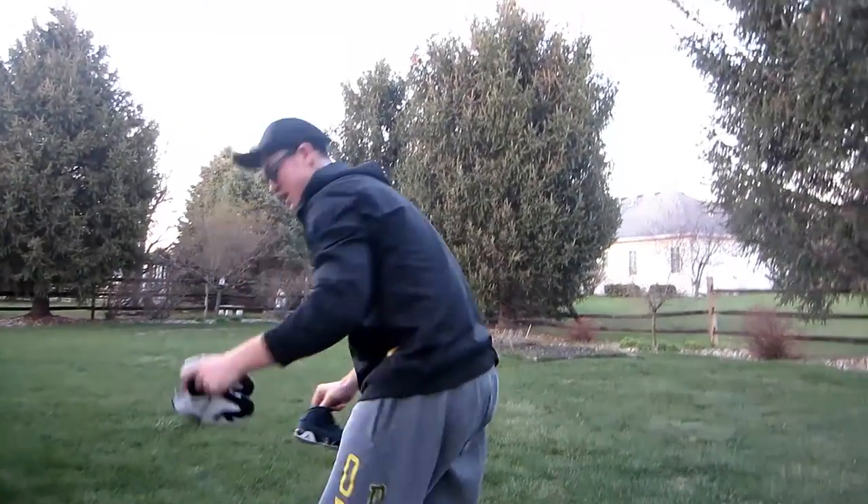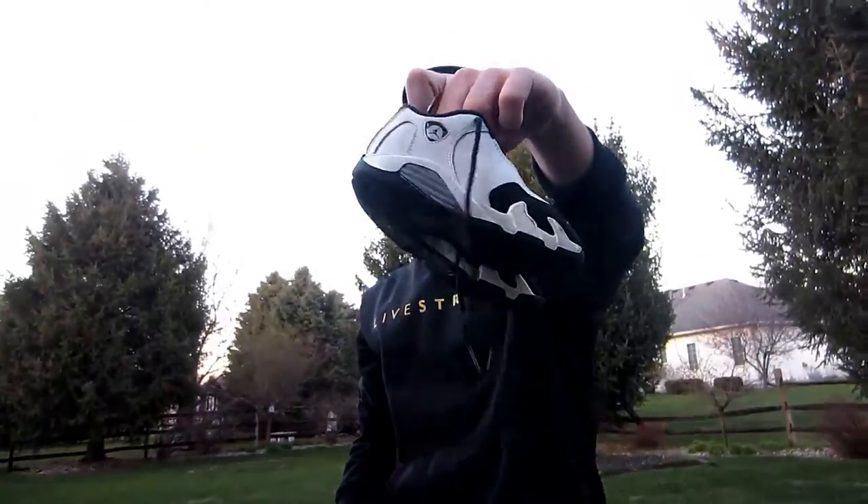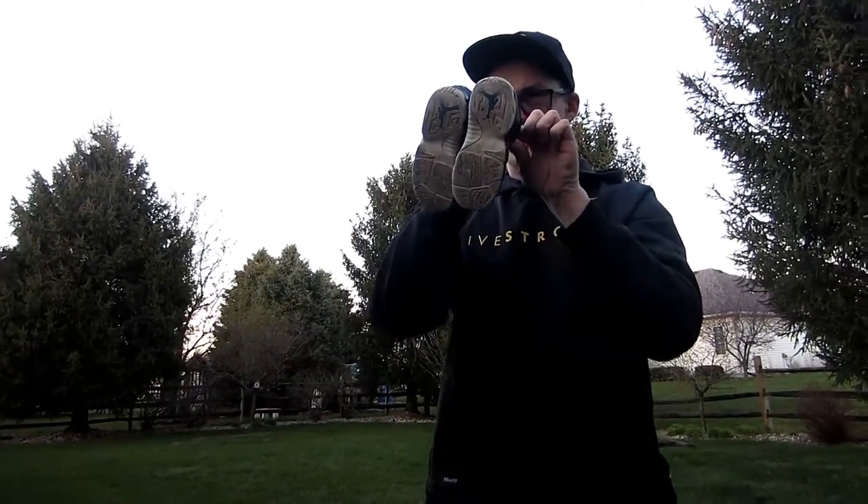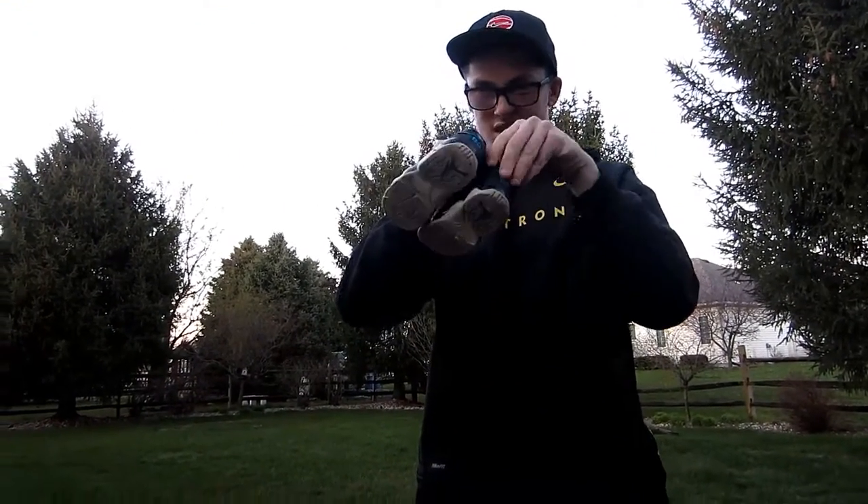Some baby Black Toe 14s — I just pick these up from time to time whenever I find baby kicks. I took the tags off, really good condition though, pretty sure $2.99 or $3.99 for these. And these were definitely $2.99 — I took the tag off.